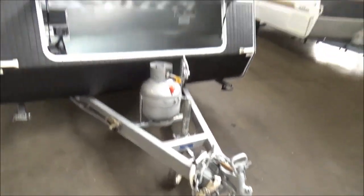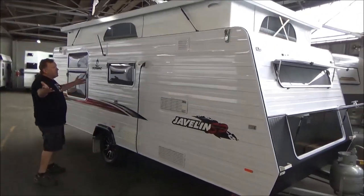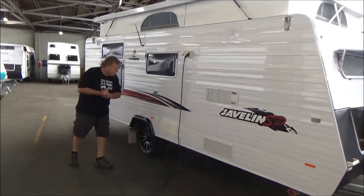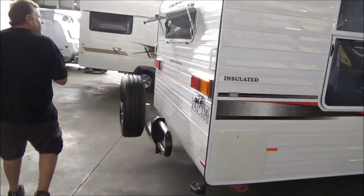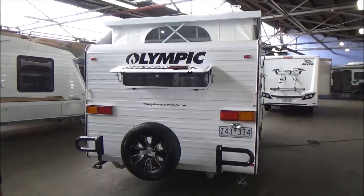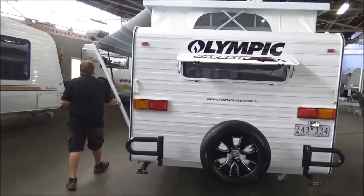Front tunnel boot, galvanised, nice battery. Condition on this thing — if you're after a new pop top and you don't have to wait, well this is the place. Got an electric hot water system. Beautiful, I mean beautiful muted tones. There is not a mark on this thing.